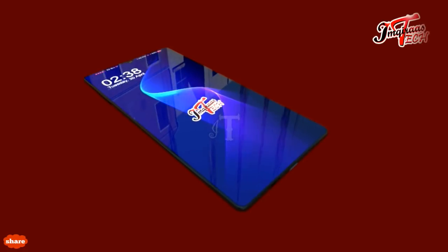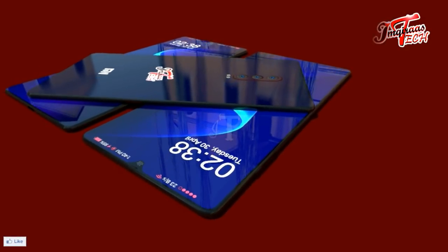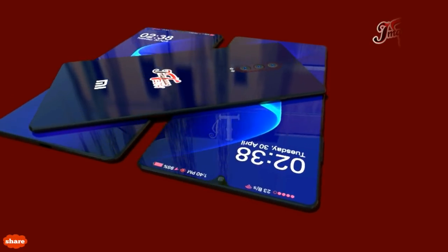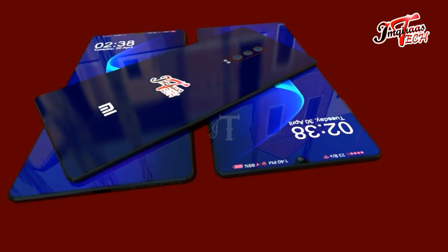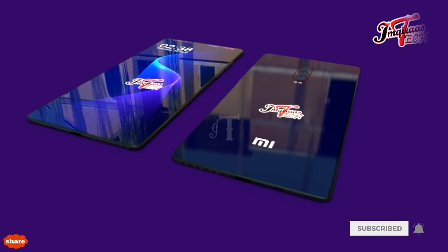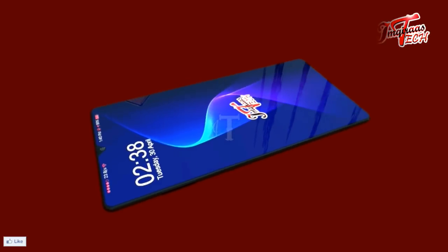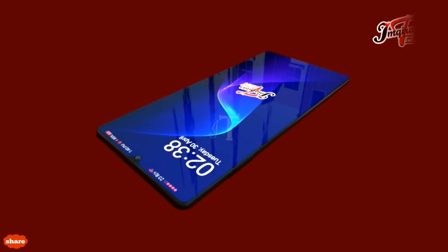The handset is fueled with one of the best chipsets called the Snapdragon 675. The Mi9X uses an 11nm chipset that contains the Adreno 612, which means performance and graphics results will be far better than a 14nm chipset.